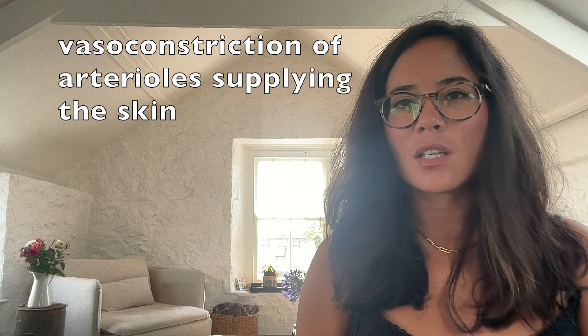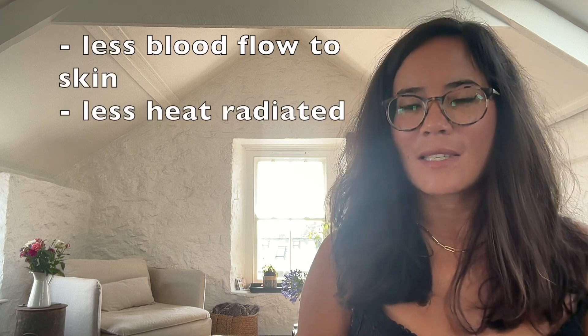Vasoconstriction occurs in the arterioles in our skin. Vasoconstriction means the narrowing of these arterioles, meaning that less blood flows close to the skin and less heat is radiated.